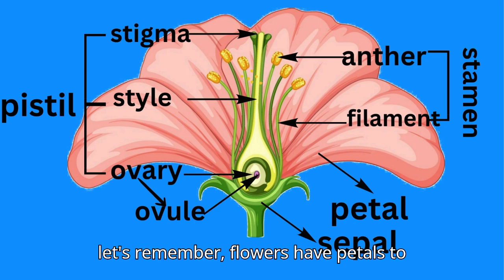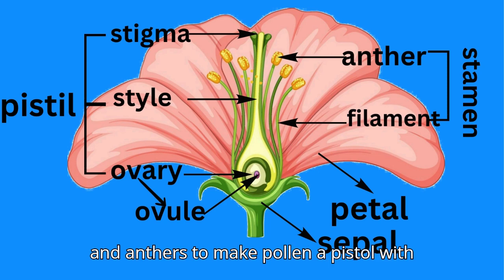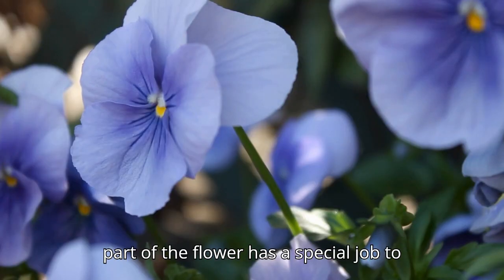So, let's remember: flowers have petals to attract visitors, stamens with filaments and anthers to make pollen, a pistil with a stigma, style, ovary, and ovules to make seeds, and sepals to protect the flower bud. Every part of the flower has a special job to do.